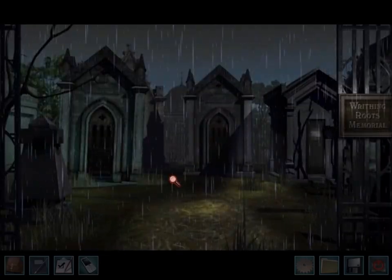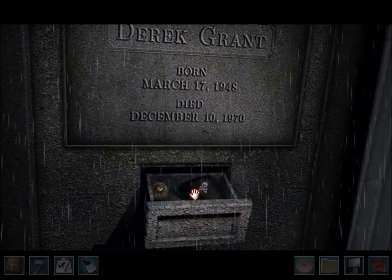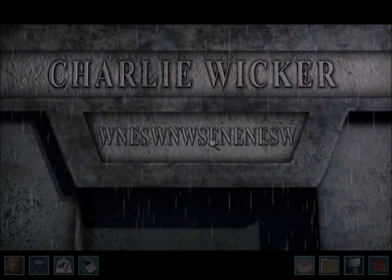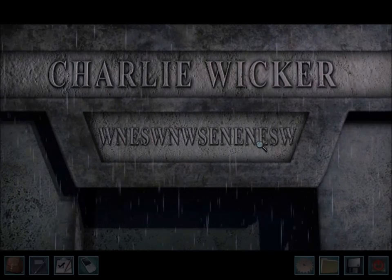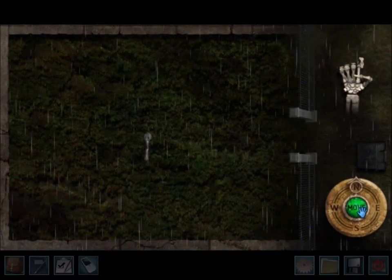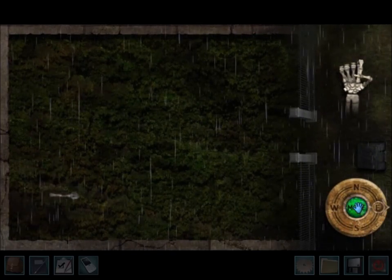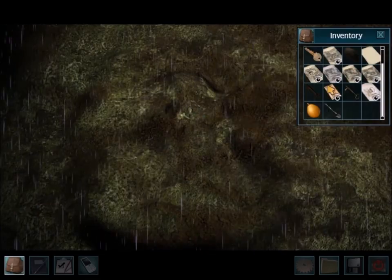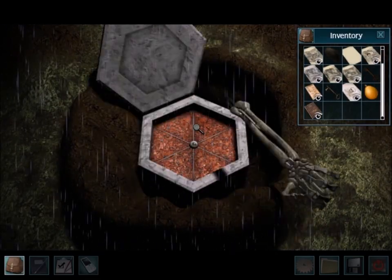Number twenty-four from the cemetery scavenger hunt. The last tombstone you examine is Derek Grant's, and the eyeball is inside. Number twenty-five is Charlie Wicker's grave — that's in Bruno's notebook, the story of Steps in the Right Direction. You have to find mushrooms for Renee in order to get the shovel, then go to Charlie's grave and follow the directions on it to find the fancy thing with the eyeball inside.